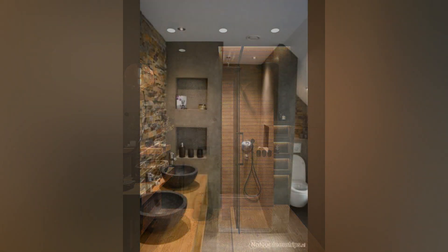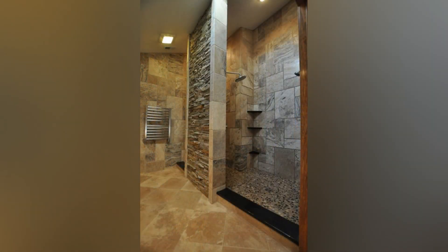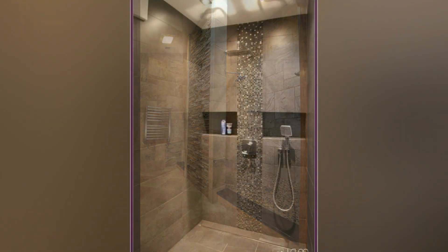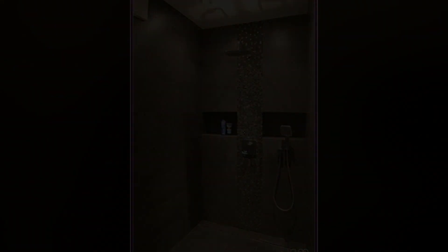Incorporate these creative ideas into your walk-in shower design to enhance functionality, style, and comfort. Whether you're seeking space-saving solutions or luxurious upgrades, a well-designed walk-in shower can elevate your daily routine to new heights of relaxation and enjoyment.